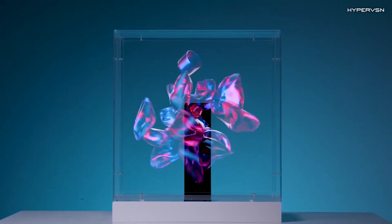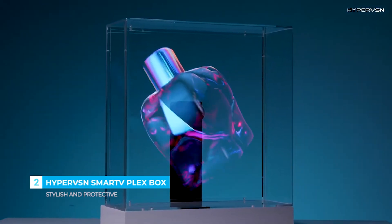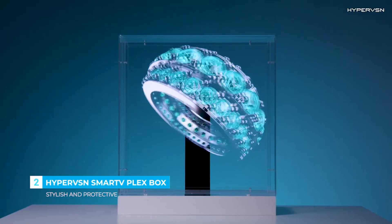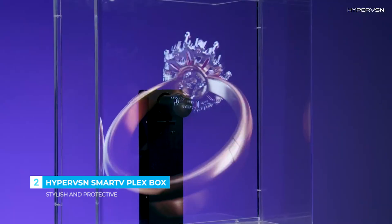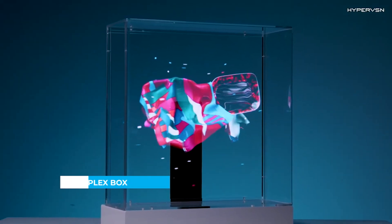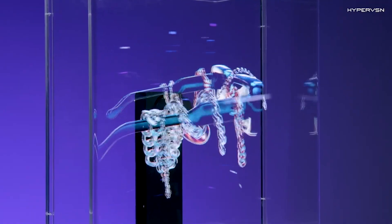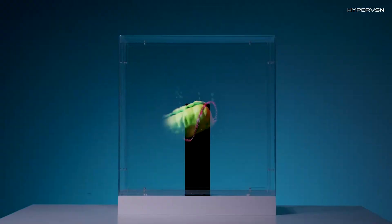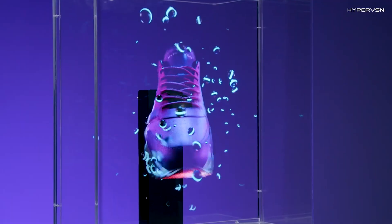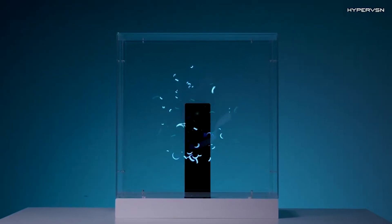Meet the Hyper SVN Smart V Plex Box, a holographic display that makes 3D visuals flow in midair with unbelievable clarity. Instead of flat screens, it uses advanced rotating LED technology to project lifelike images that can be seen from every angle. Compact yet powerful, the Plex Box can be scaled from a single display to an entire wall of holograms, turning any space into an immersive experience. Whether it's for retail, events, or futuristic entertainment, Smart V Plex Box transforms ordinary content into captivating holographic moments. In 2026, it's more than a display — it's a new dimension of visual storytelling.